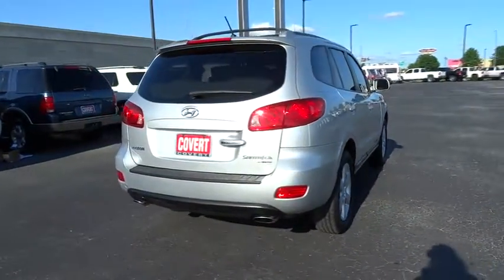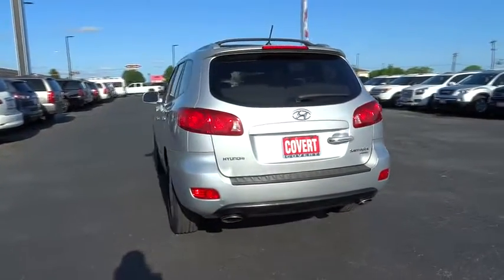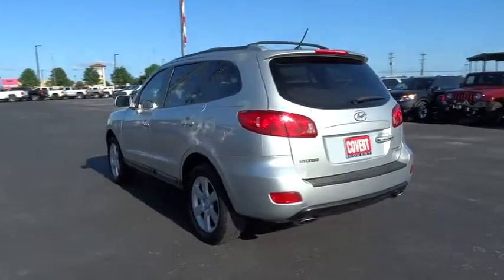Four-wheel disc brakes. Auto dimming rear view mirror. Aluminum wheels. Front wheel drive. Rear defrost. AM FM stereo radio. Fog lamp.